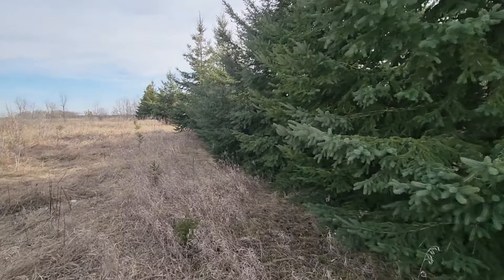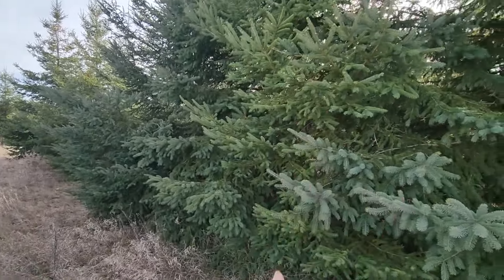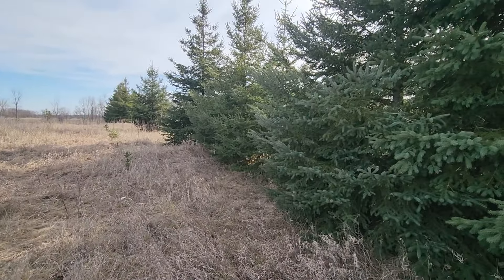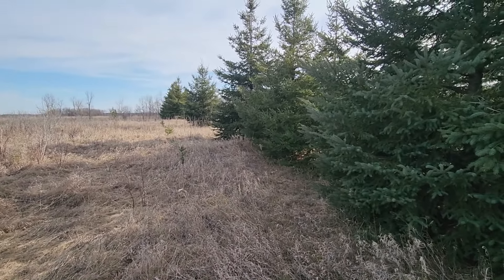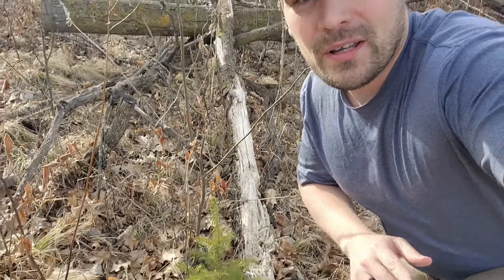Spruce also make a great screen for access, bedding areas, and food plots. They hold their branches all the way to the bottom, so they're a phenomenal perimeter screen — a good time to get your rows planted and those screens set. Another application for spruce is adding them to your bedding cuts. Behind me there's been a lot of chainsaw work, and I've got a spruce right here to add a thermal component and diversity to this bedding cut.